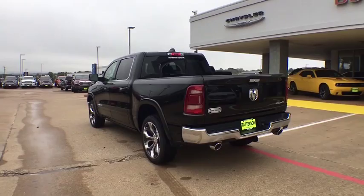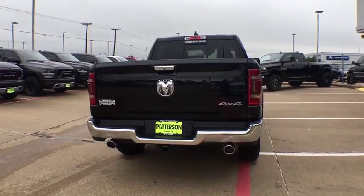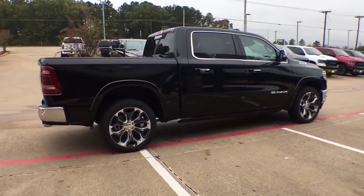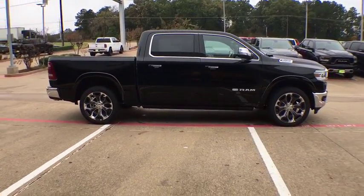Here are some of this vehicle's great options: running boards, remote engine start, power passenger seat, navigation system, four-wheel drive, backup camera, keyless entry, leather-wrapped steering wheel, power steering, adjustable steering wheel, driver lumbar.